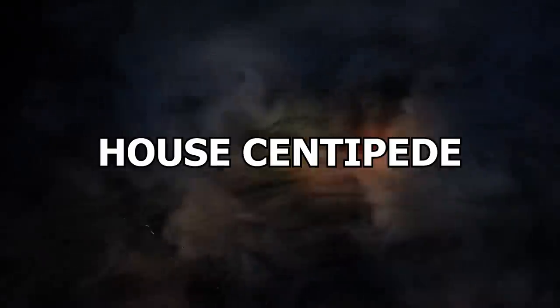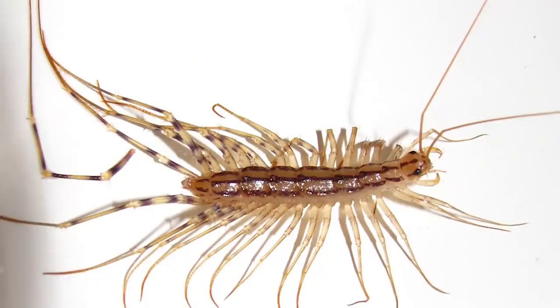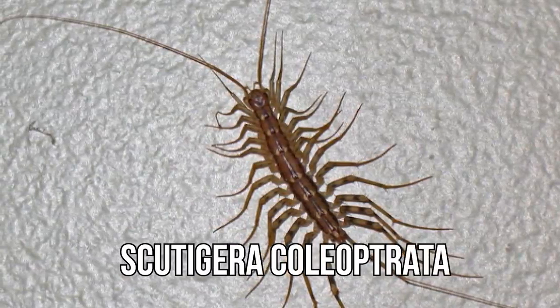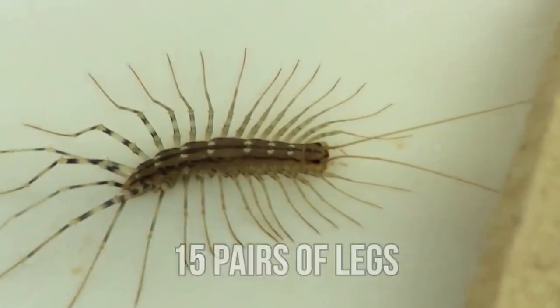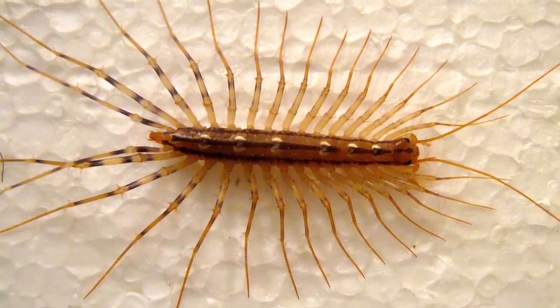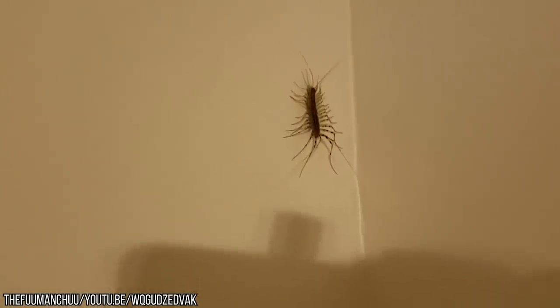Number 6: House Centipede. We don't know why these insects are called house centipedes, because they are certainly not welcome in our abodes looking like that. House centipedes — with the scientific name Scutigera coleoptrata — are yellow and grey insects with 15 pairs of legs. While the house centipede originally came from the Mediterranean region, it spread around the world and popped up in people's homes, which is how it got its name.